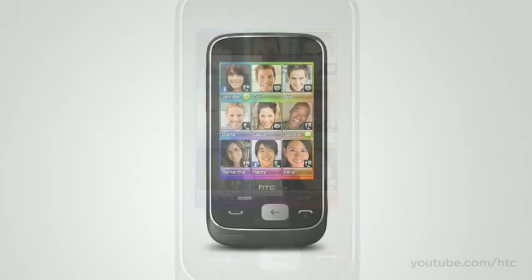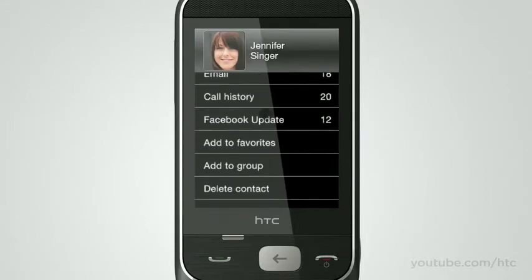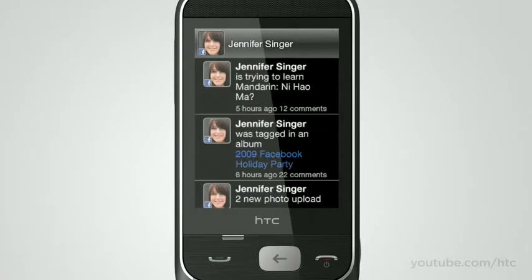Stay close to those who matter most to you. With the HTC Smart, everything about your friends is brought to you front and center. So when you tap on Jenny, you see all your conversations like SMS, email, and even Facebook updates. You don't need to jump from app to app anymore.